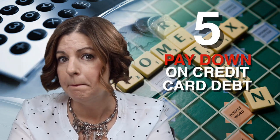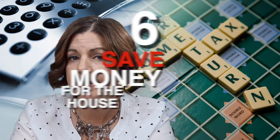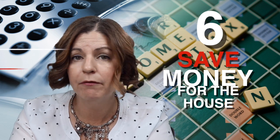Number five, pay down on credit card balances to help raise your credit score. Number six, have money saved up for furniture, curtains, or as an emergency fund as a homeowner.